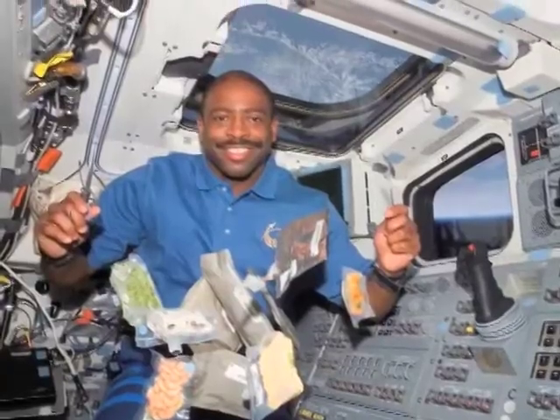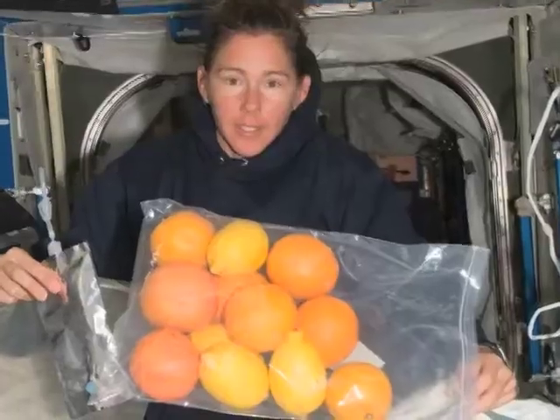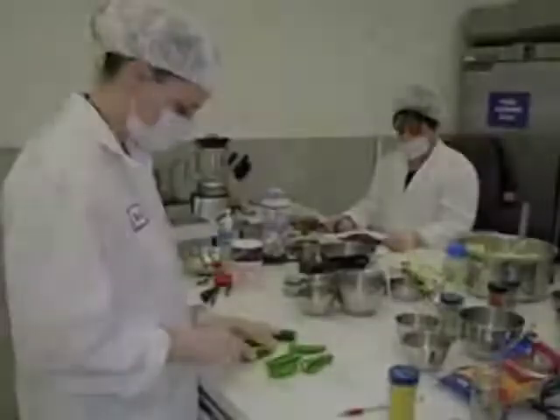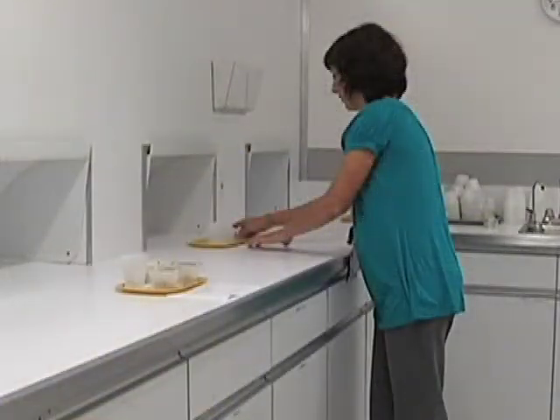Currently, the Space Food Systems Laboratory concentrates on near-term needs for the space shuttle and ISS food systems, while working towards an advanced food system for long-duration exploration. The distant future for space food, I hope, will include some food processing and food preparation on the surface of whatever moon, Mars, or other planets or asteroids that we go to. Food scientists at the Space Food Systems Laboratory work to create nutritious and palatable meals that can withstand the rigors of spaceflight — and we think food science is fun.